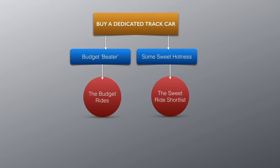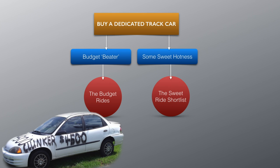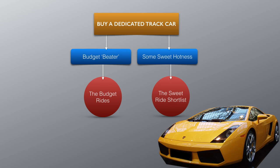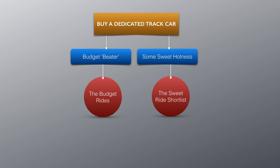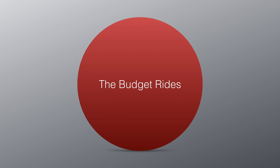But what? An inexpensive blank canvas that I can thrash and learn with, as well as modify, creating a custom vehicle based on my own likes — or something more powerful, expensive, newer, and shinier, that turns heads and might be less prone to mechanical issues in the long run. Let's look at the less expensive cars on my short list, starting with a blast from my own past.